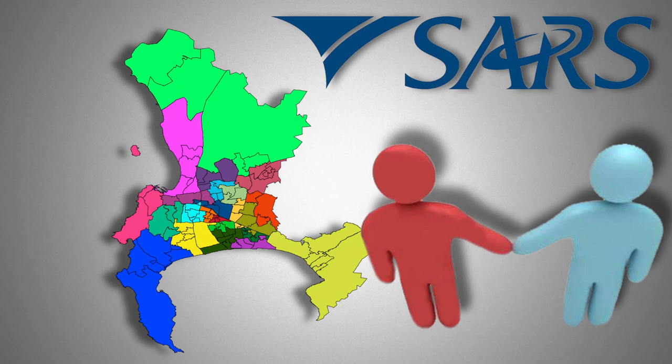If you live in the greater Cape Town area, you will be required to attend an interview at SARS head office in Cape Town. We will schedule an appointment and accompany you to the meeting. This is a further measure that SARS has recently instituted in the quest to stamp out fraud.